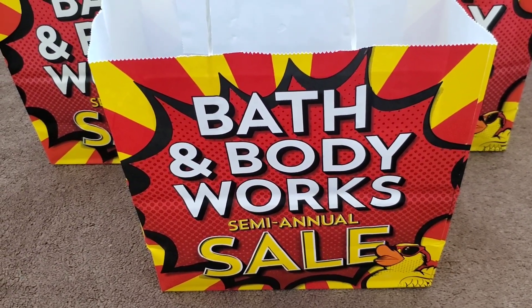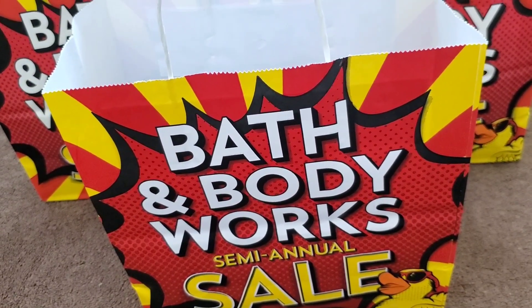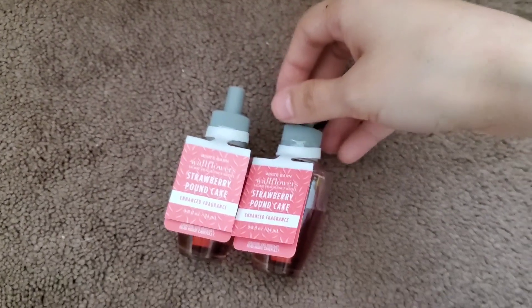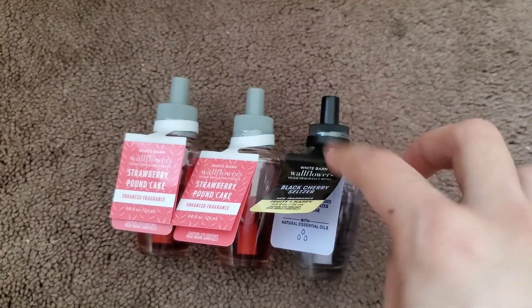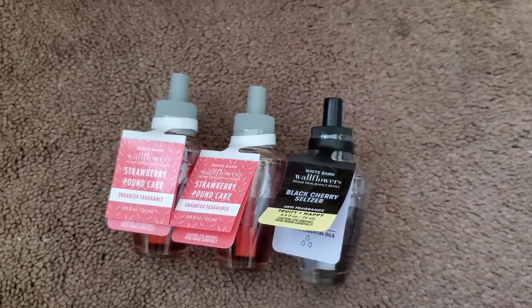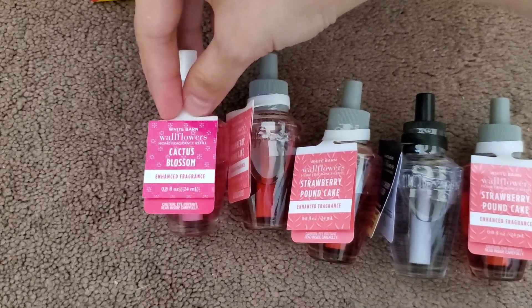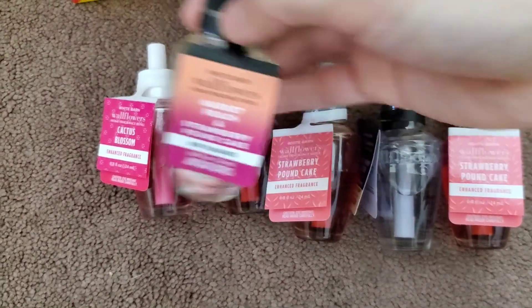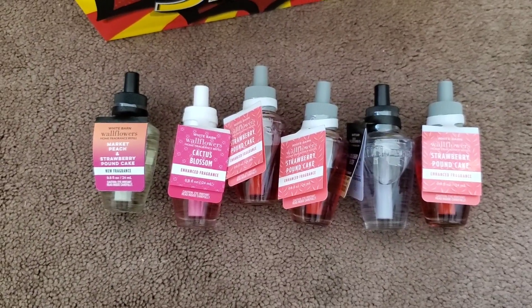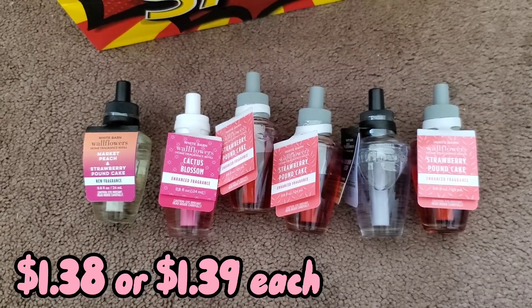Starting with the wallflowers — these came out to $1.38 or $1.39. I got six wallflower refill plugs total: two Strawberry Pound Cake, one Black Cherry Seltzer, one more Strawberry Pound Cake, one Cactus Blossom, and one Market Peach and Strawberry Pound Cake. Each was $1.38 or $1.39.